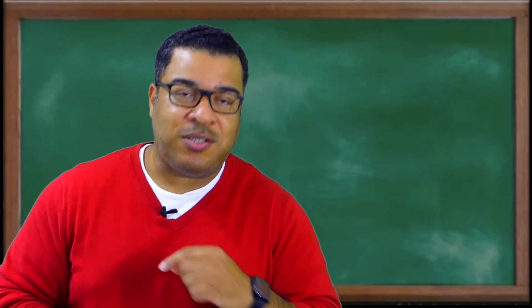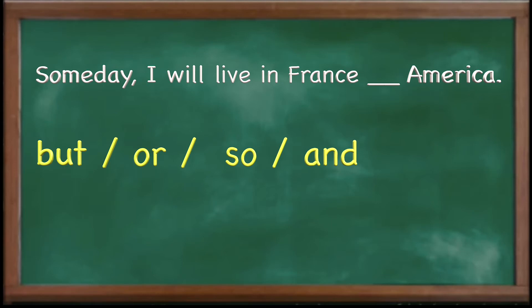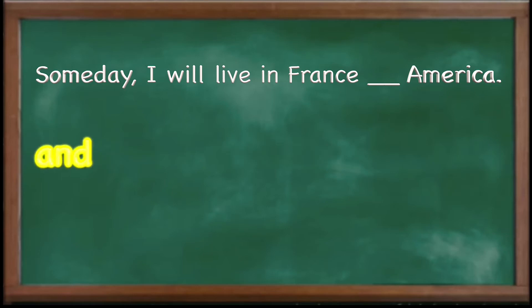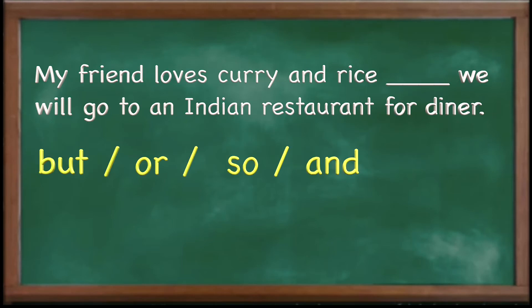So we're going to do a few more examples to make sure you're really clear. In these examples I will give you four choices — you can use the conjunction 'but,' 'or,' 'so,' or 'and' — and you're going to fill in the blank. For example number one: 'Someday I will live in France __ America.' What conjunction do we use here? If you said 'and' — someday I will live in France and America — that's right. If you said 'or' — someday I will live in France or America — that's right too. For example number one, both 'and' and 'or' are okay.